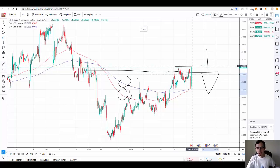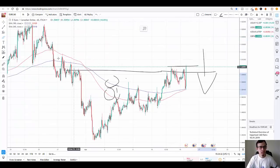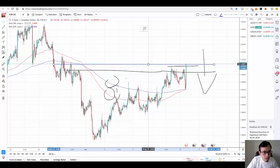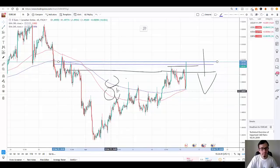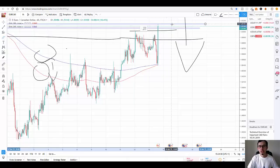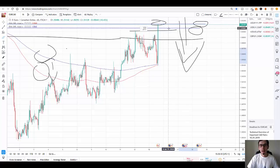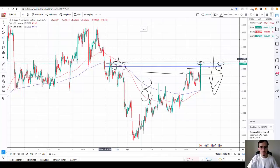Right now the price is touching the resistance, so I would make a sell position here. As you can see, the price is actually reversing from that point. We have a resistance corridor between two lines, and the price is going to stop in that zone. I can make sell positions from either line — the higher the better. The price is already reversing because there's resistance here, and it will respect that resistance.